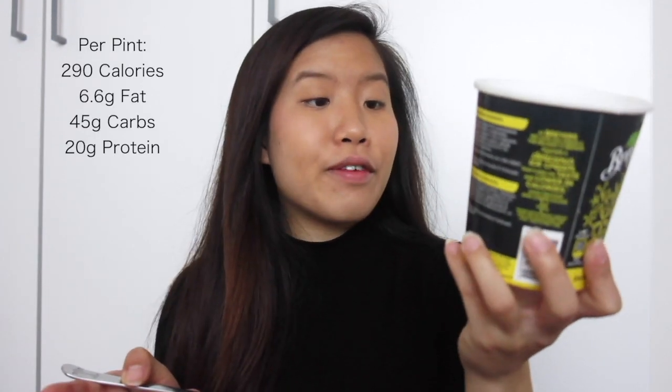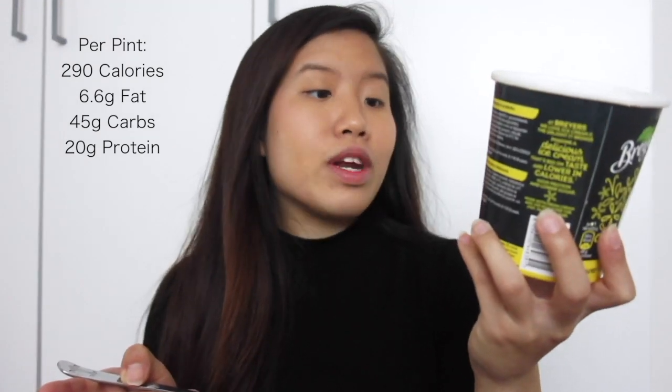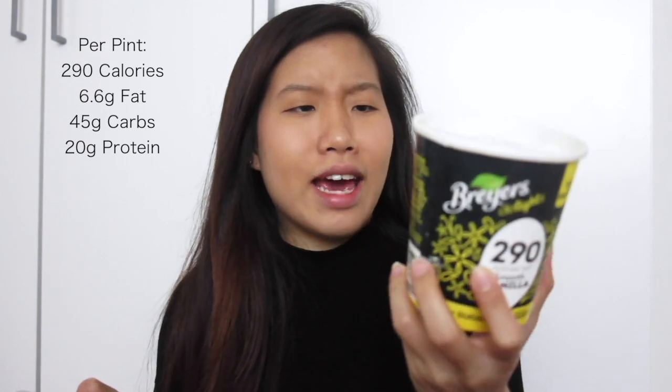For anyone who tracks macros — I don't by the way — I'm just going to tell you what they are per tub. So like I've said, it's 290 calories, and in this there's 6.6 grams of fat, 45 grams of carbs, and 20 grams of protein, which is coming from like egg whites or something. My favorite vanilla ice cream flavor ever is from Haagen-Dazs — I think their vanilla flavor is just the best. Ever since I tried that when I was young, I realized I never liked other brands' vanilla flavored ice cream as much as theirs.